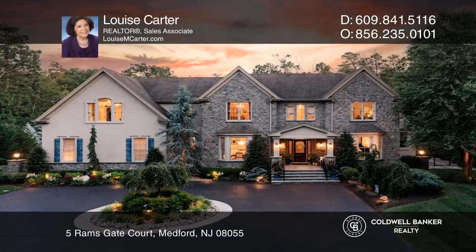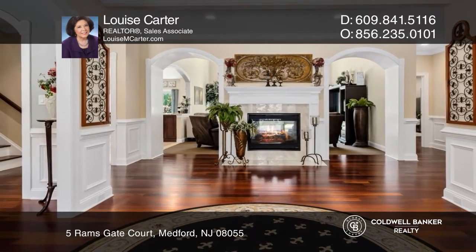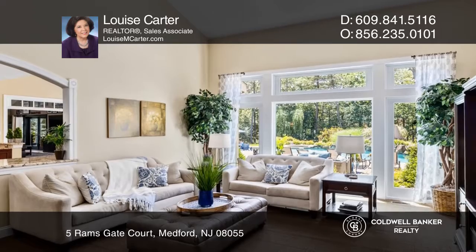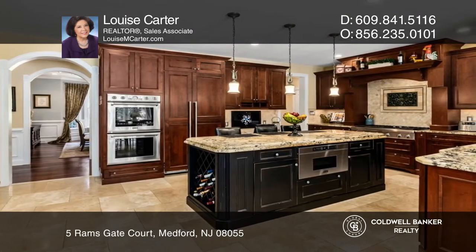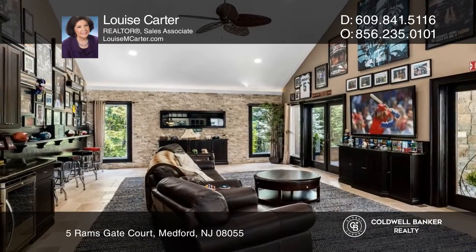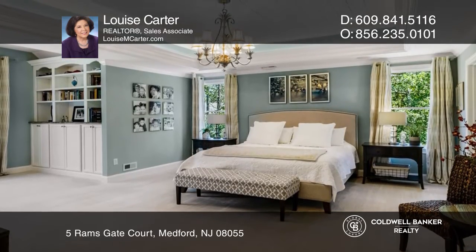This spectacular custom colonial offers resort-like living with five bedrooms and four and one-half baths. The open floor plan features a stylish chef's kitchen, an upgraded game room with a built-in bar, and two well-designed home offices. You'll love the chic primary bedroom suite and the amazing finished basement with a home theater and fully equipped bar.